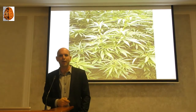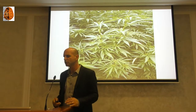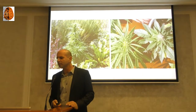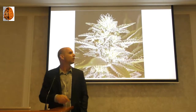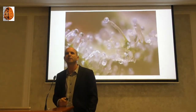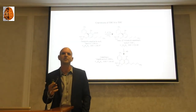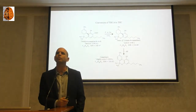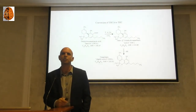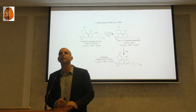So, cannabis — people know the finger-shaped leaves, but actually we are using the flowers. The reason we use the flowers is that in the flowers of cannabis there are small hairs, and at the base of these hairs — these trichomes — there are specific cells that produce specific compounds called cannabinoids. We call them phytocannabinoids because they come from the plant. We know today over 140 different phytocannabinoids, which are secondary metabolites — as Tanya explained — that can bind receptors in our body.